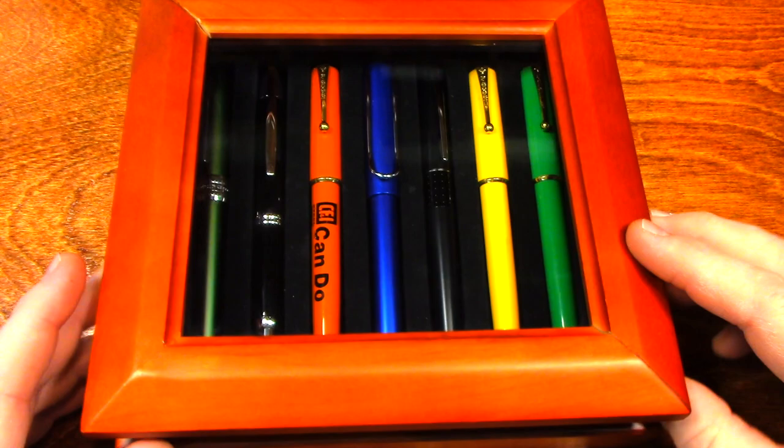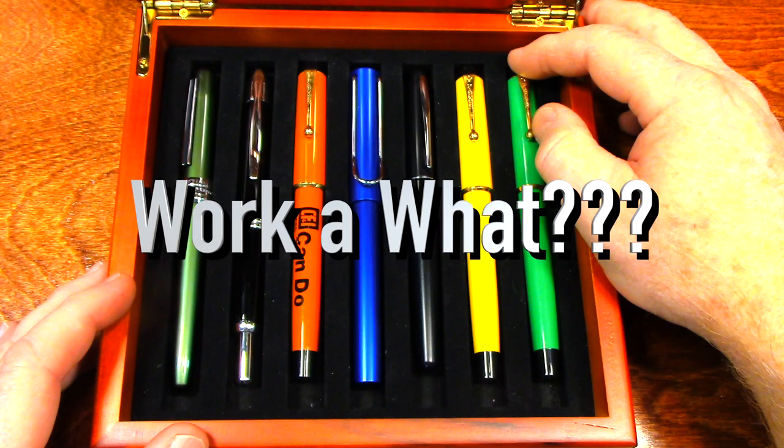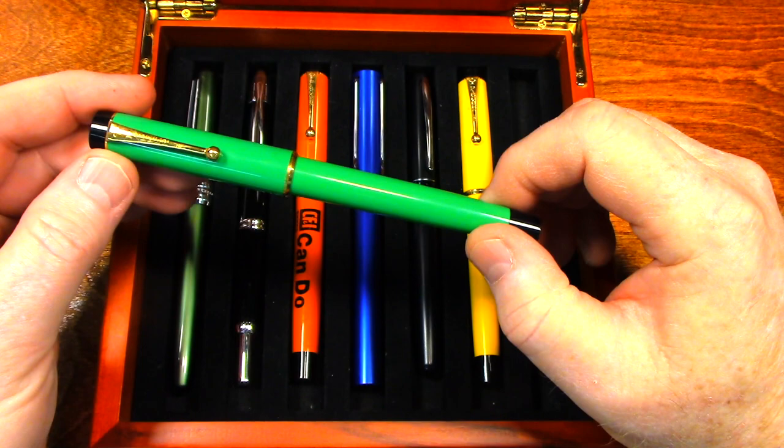Hey everybody. We're going to work a crossword but I need a pen, and I'm going to choose one of my favorites: this early 1970s Parker Big Red.